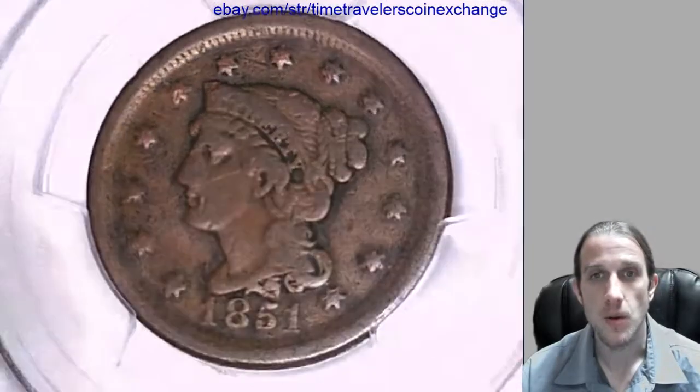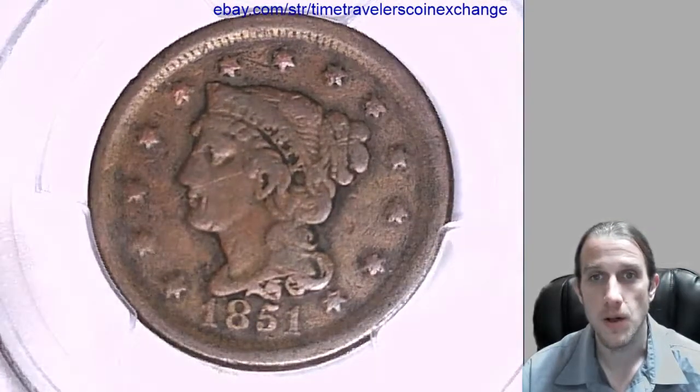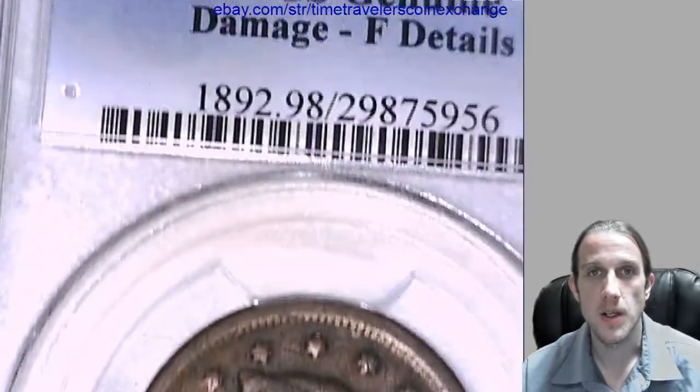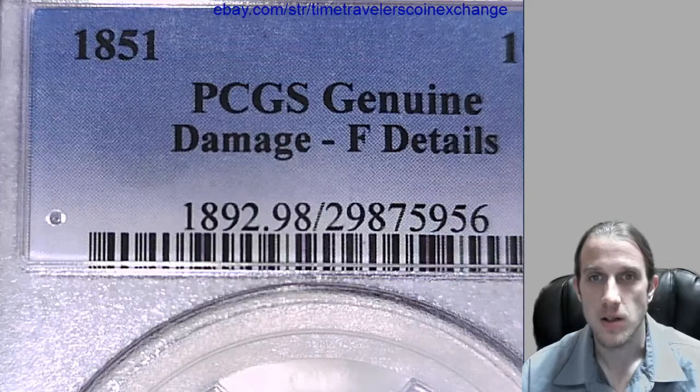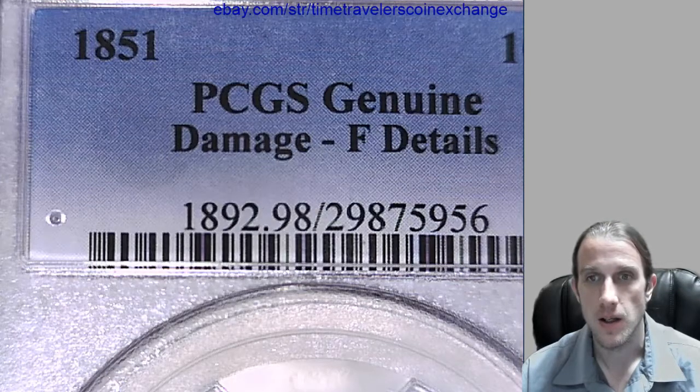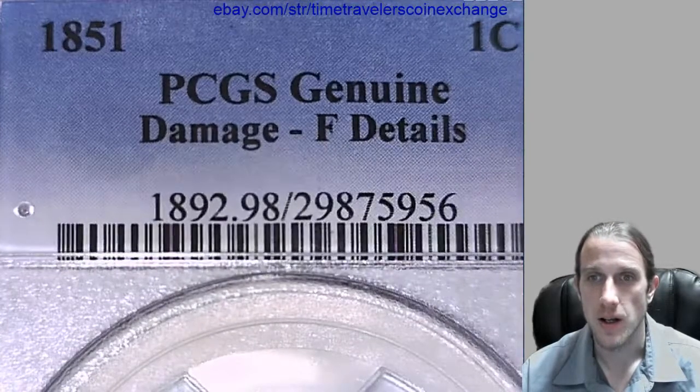Hello again everyone. Our next coin here is a 1851 large cent. It has been graded by PCGS and they graded it genuine. Looks like the reason being it is damaged and it has fine details.